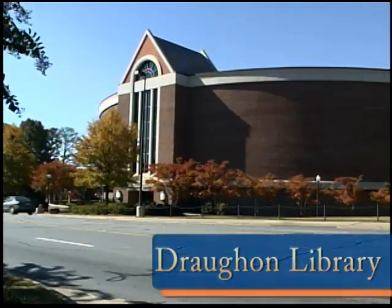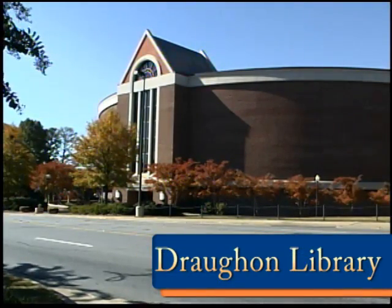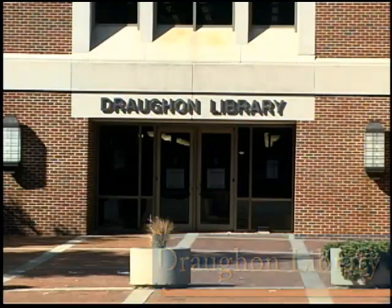This is the Ralph B. Draughon Library. It is named after Auburn University's 10th president. It was built in 1962 and is second in size only to the Haley Center here on Auburn University's campus. The library holds two and a half million volumes and has enough space for 2,500 students. It's been named by Princeton Review as one of the top collegiate libraries.